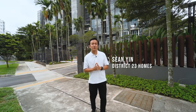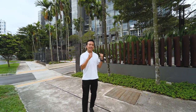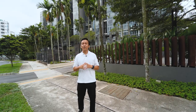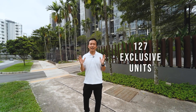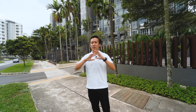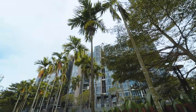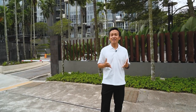Hello everyone, I'm Sean from District 23 Homes. Here we are at the Hillview area, standing outside the HillVista project, which is developed by FIIS organization. This is a freehold development with TOP in 2010. It consists of 127 exclusive units inside this medium-sized development, and it has a huge concept of the Balinese resort style of living.